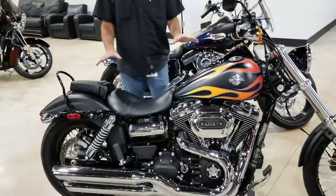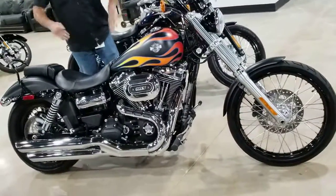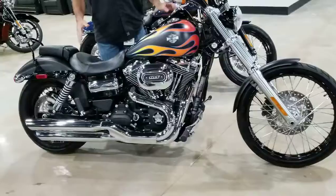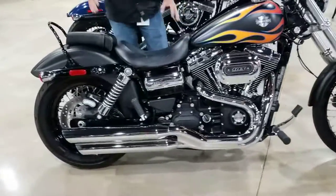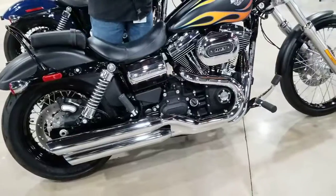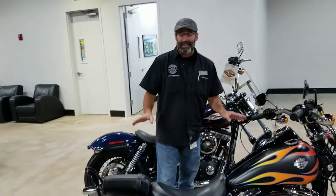Guys, we're looking at a 2016 Harley-Davidson Dyna Wide Glide. That's right, the Wide Glide. They don't make these bikes anymore — this is one of the last generations. This is a 2016 and this bike's only got 766 miles. That's right guys, 766 miles.